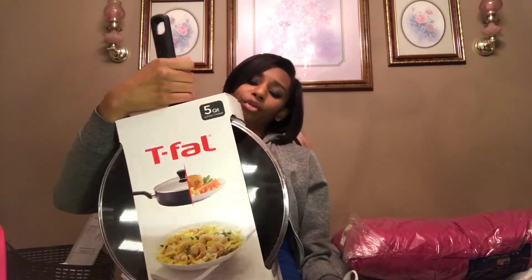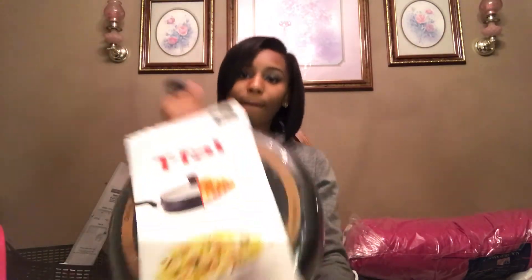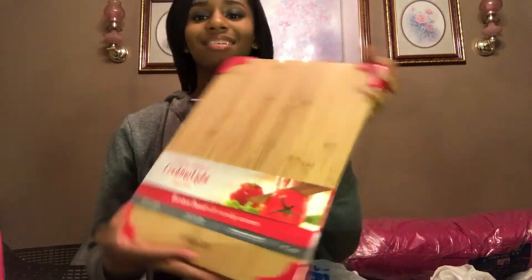Next I'm going to show you this beautiful big five-quart non-stick pan — it is huge but so cute. I also have a good pot, and my second favorite item: a bamboo non-slip cutting board, which I got from Ross for eight dollars.